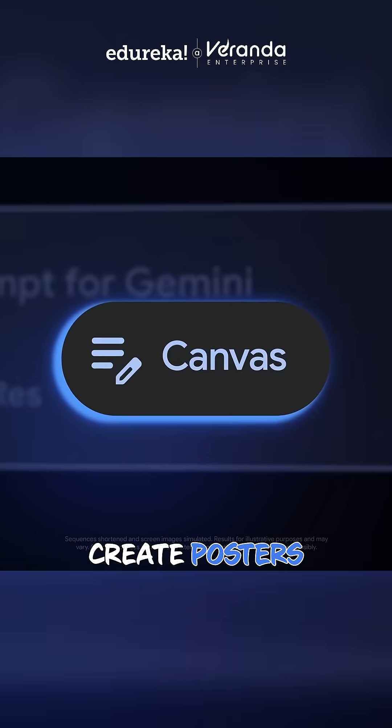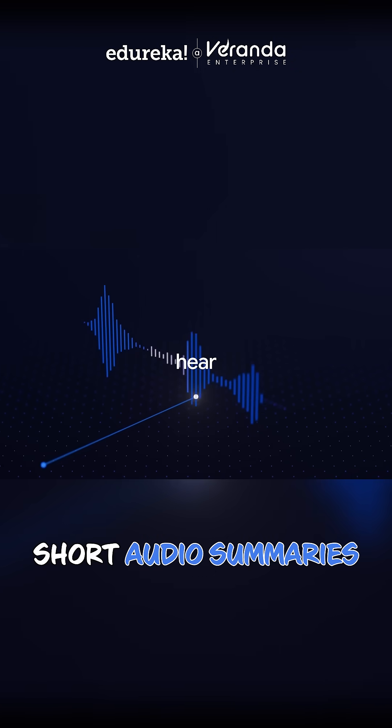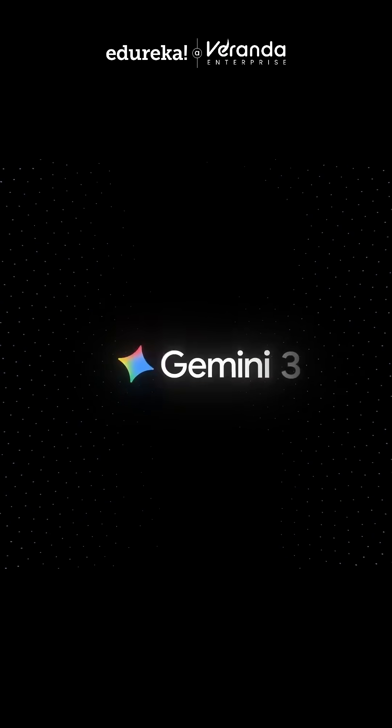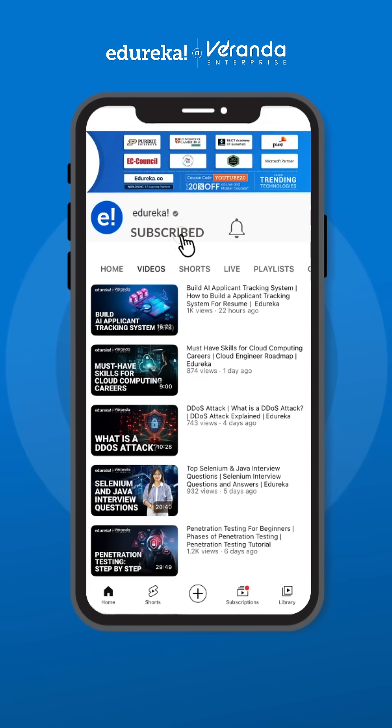Plus, Canvas now helps you create posters, diagrams, slides, code, and even short audio summaries. And that's the latest update from Gemini. Don't forget to subscribe to Eureka's YouTube channel for more quick AI updates.